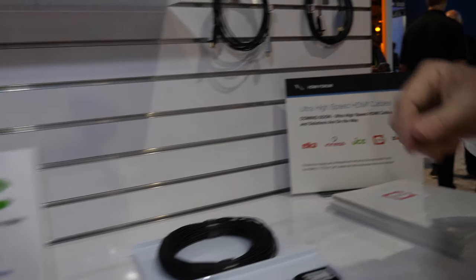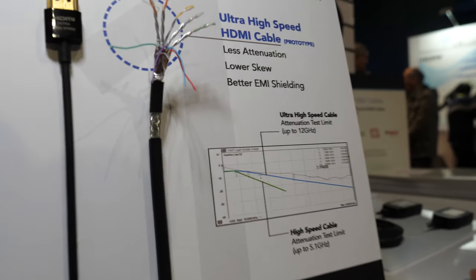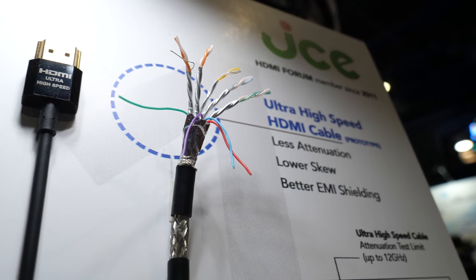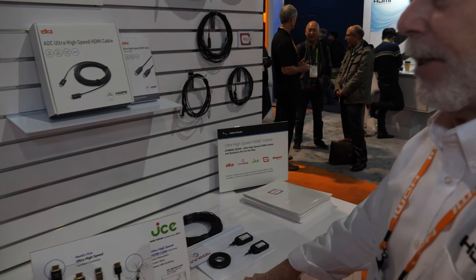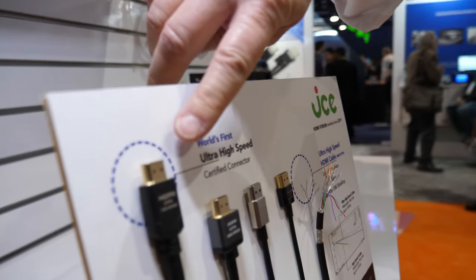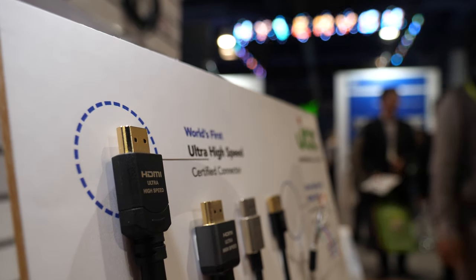For example, JCE is showing this demo right here — this is just a display that JCE put together. Part of it shows the interior of their cable construction, and interestingly, although the compliance test specification for 2.1 was released in August, it hasn't come out yet for cables, but it has come out for the connector. So this is actually the world's first Ultra HD certified connector right there — so that's ready to go.